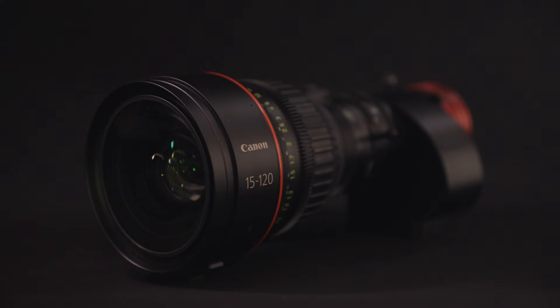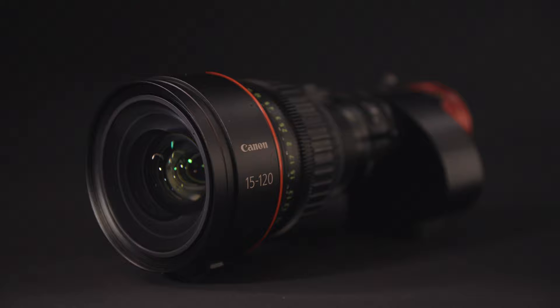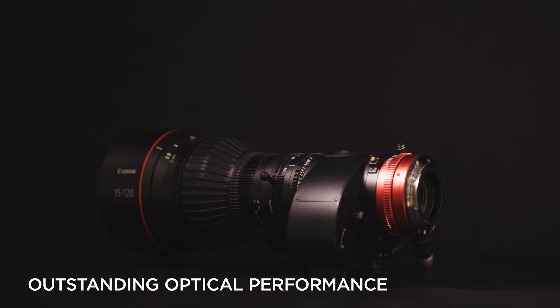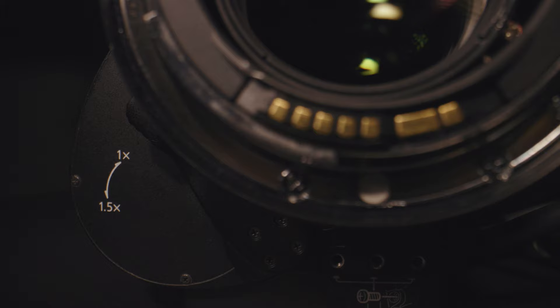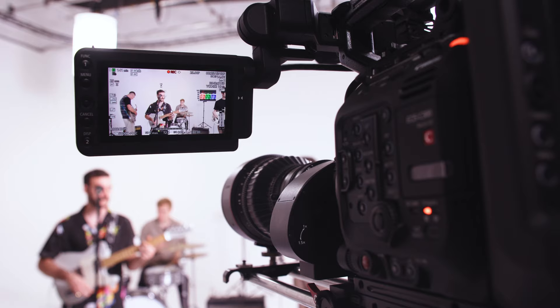The CN8x15 IAS-S is Canon's latest addition to the professional cutting-edge Cine Servo lens range. Designed for use in HDR, 4K and 8K productions, this lens offers outstanding optical performance for both Super 35mm and full frame cameras, with an exceptionally wide and flexible focal range of 15 to 120mm.